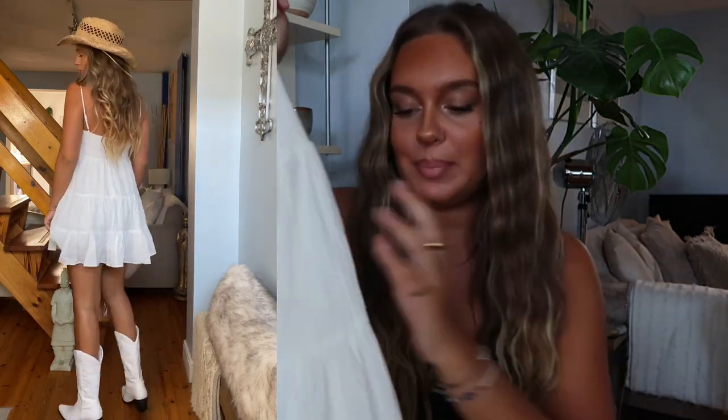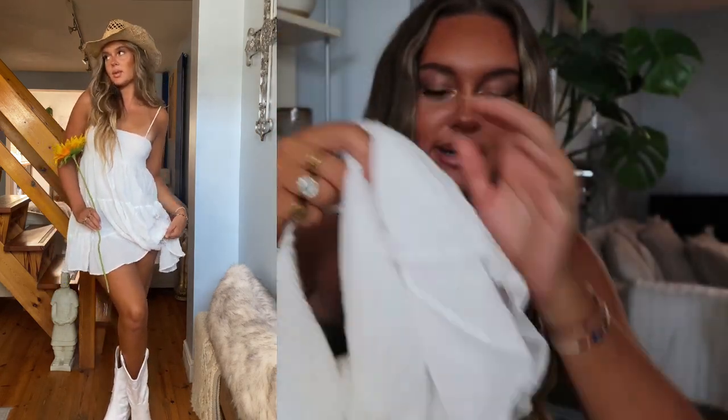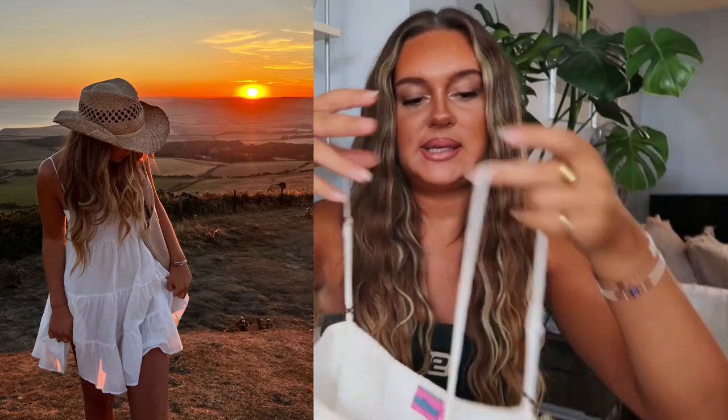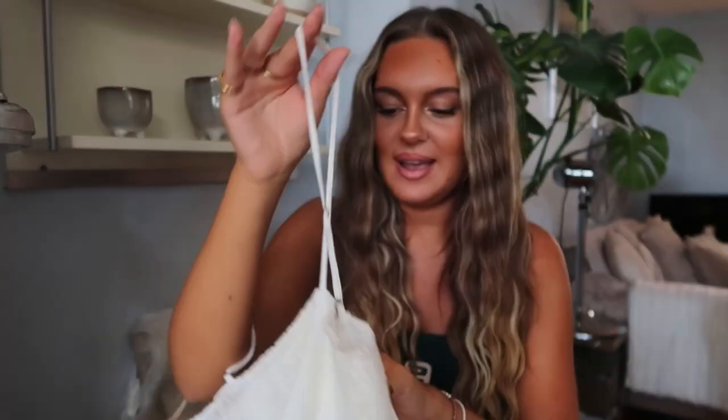The fabric is incredible — it's a really nice cheesecloth-type material, super lightweight, and it's double-lined so it's not see-through at all. This part is also quite thick so you don't really need to wear a bra. There are adjustable straps so you can make them longer or shorter. It is just the most perfect dress. I got this in a size medium and the fit is absolutely perfect.